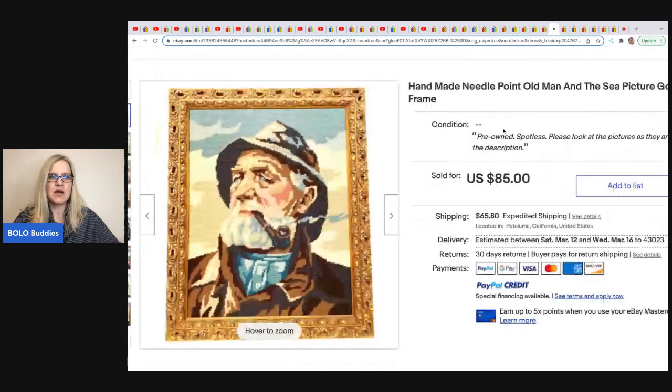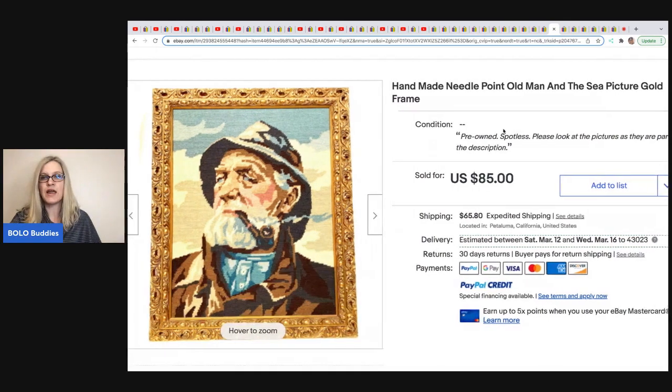This next item comes from Horse and Hair Curiosity Shop. It is a needlepoint Old Man and the Sea picture with a gold frame. She got it at Goodwill for $6.50 and it sold for $85.